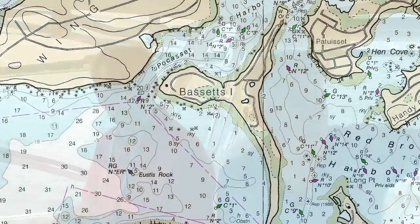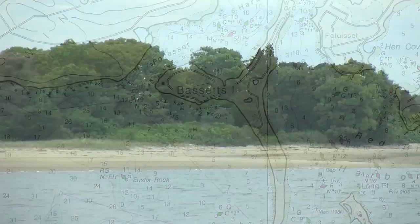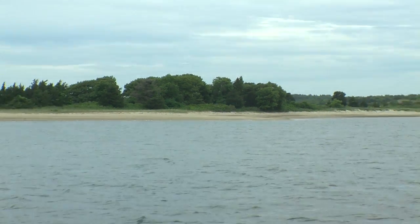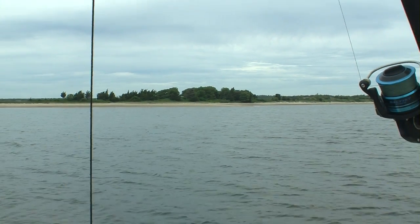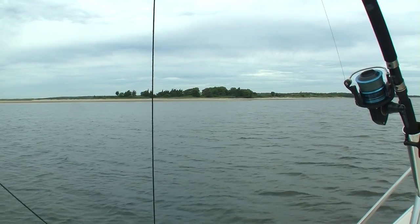We're on the back side of Bassets right now, and it's just a beautiful white sand beach. It's all public, no lifeguards, but it's all public, all nice sand. The nice thing about it is it gets deep very slowly. So Dora, tell us a little about the shell fishing around here. Well, it's great for quahogging and for digging steamers. On Wednesdays, Saturdays, and Sundays you can go quahogging.